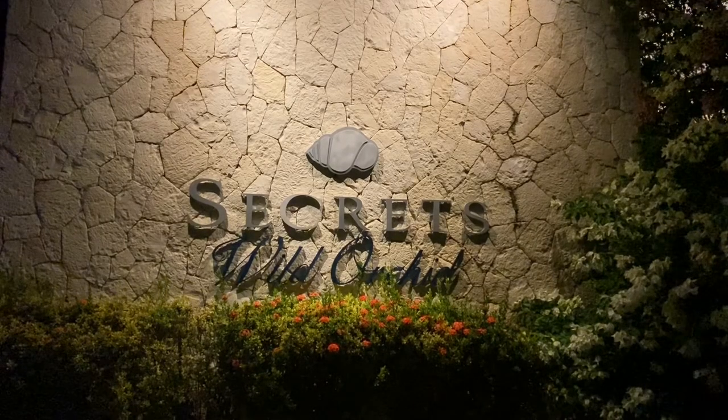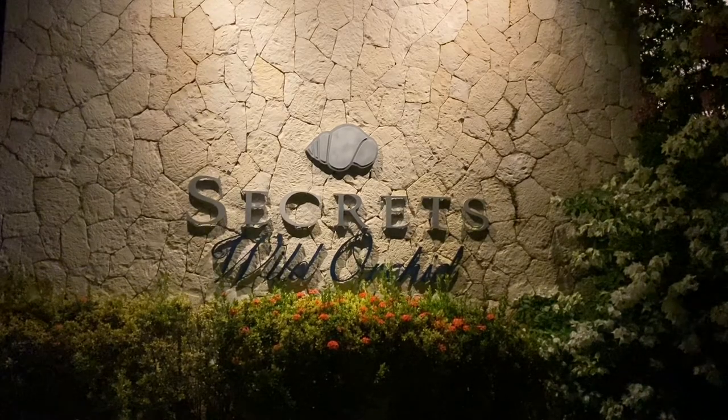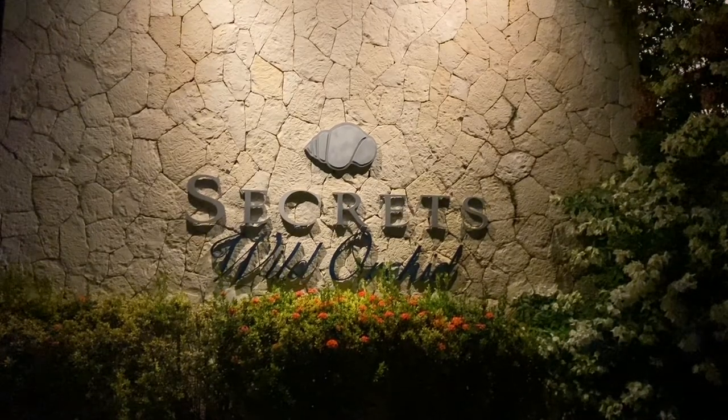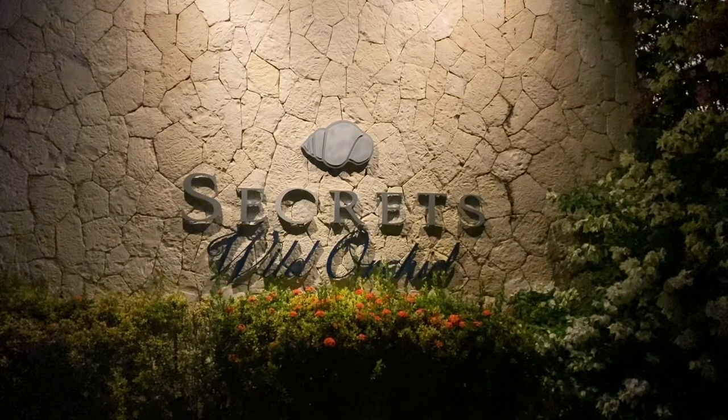We stayed at the Preferred Club at Secrets Wild Archer. Preferred Club members have access to all three resorts. They have access to a private beach, a private pool, a private VIP check-in service, and a VIP lounge.